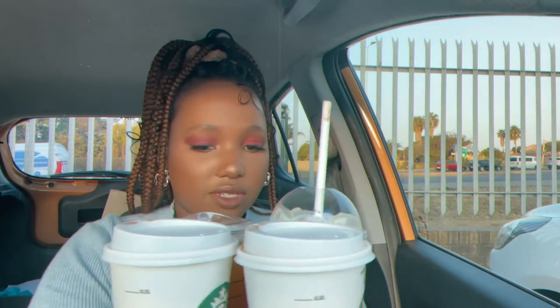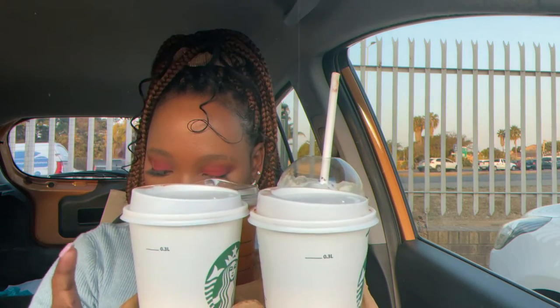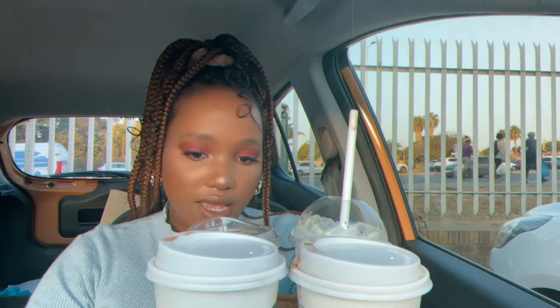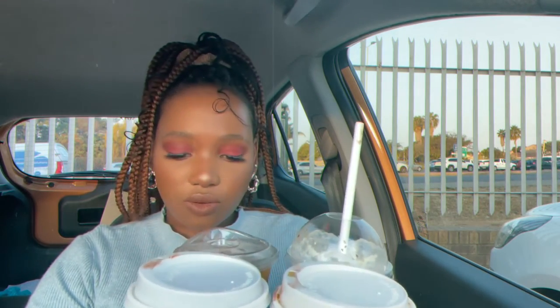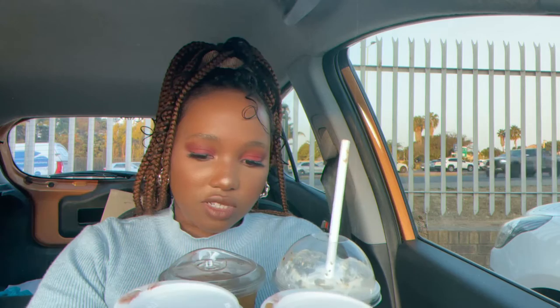Third place goes to the caramel macchiato — I think I prefer the iced version, I didn't really like this one much. Last place goes to the black iced tea. I don't really like iced tea, but it's really fresh. If you're super thirsty and don't want to drink water, you can just buy this one.